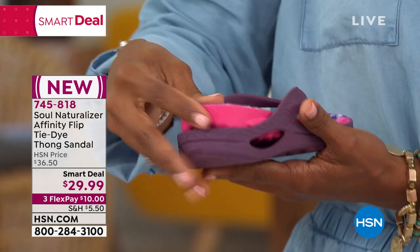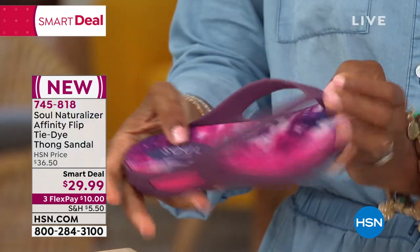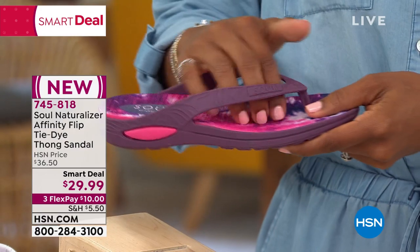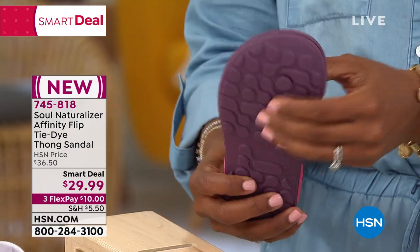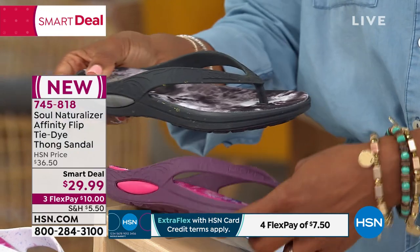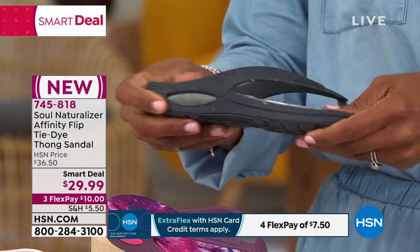Nothing but comfort on your foot. You've got ultra cushion, it's lightweight, and there's the comfort pod with the wave texturing EVA footbed. Pool, beach — this fell in the pond, I'm going on a boat — it is water ready. Maybe it's just sweat. You cannot destroy this. You literally rinse it off. It's waterproof and water resistant and it is wonderful.